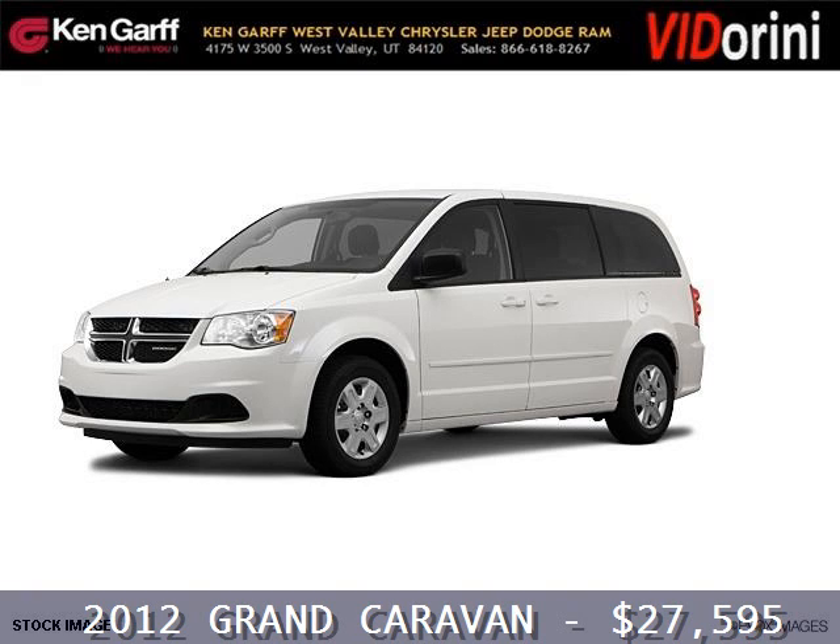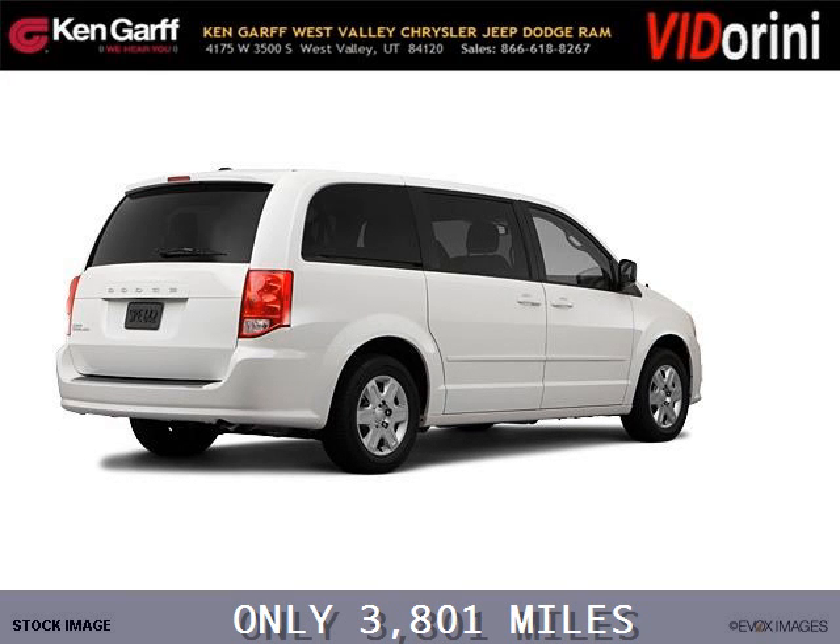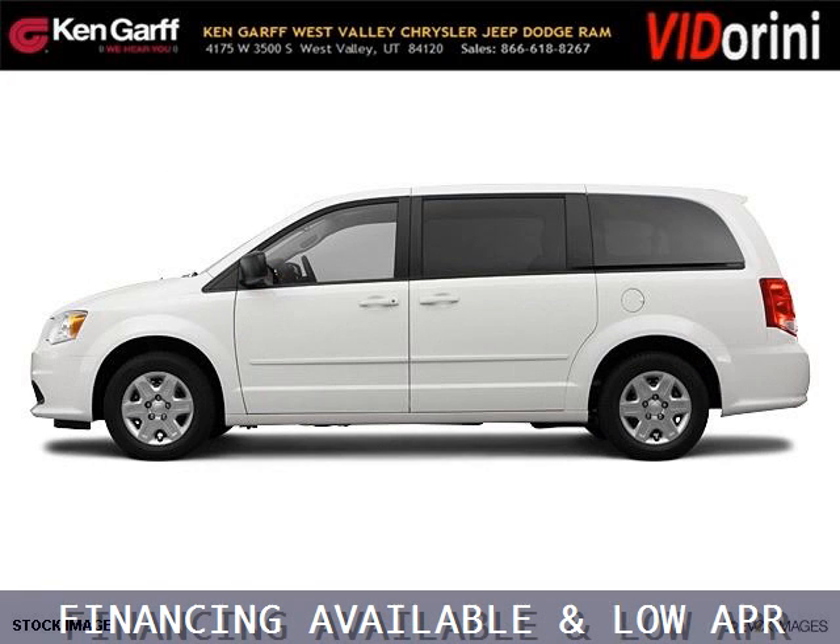Do you want to stretch your purchasing power? Well, take a look at this outstanding 2012 Dodge Grand Caravan. This Grand Caravan would look so much better with you behind the wheel instead of sitting on our lot. And with climate control, automatic transmission, it's bound to sell fast.